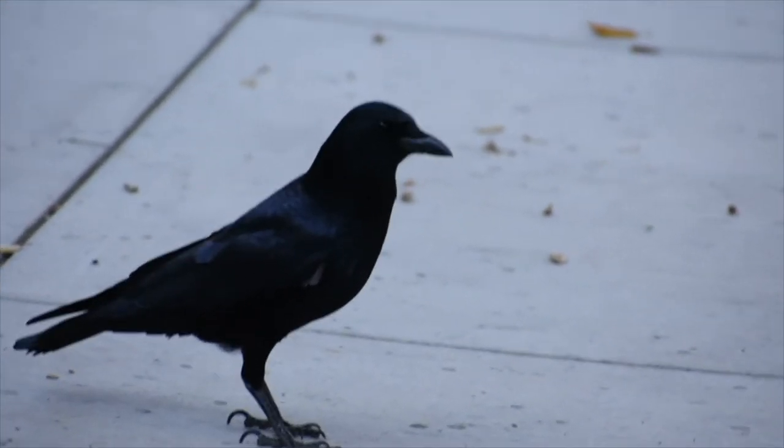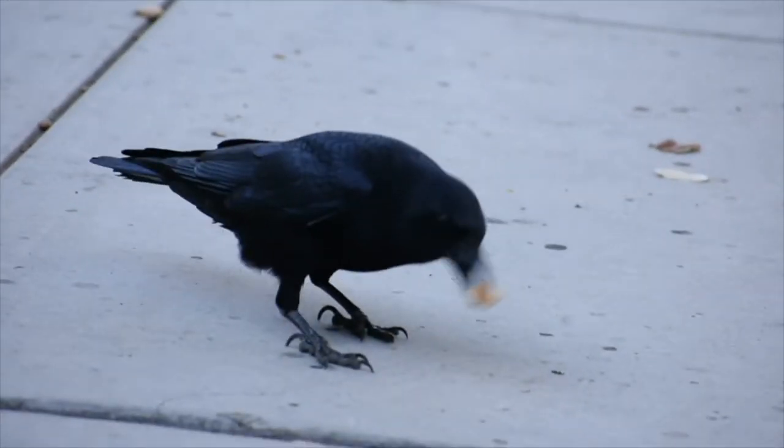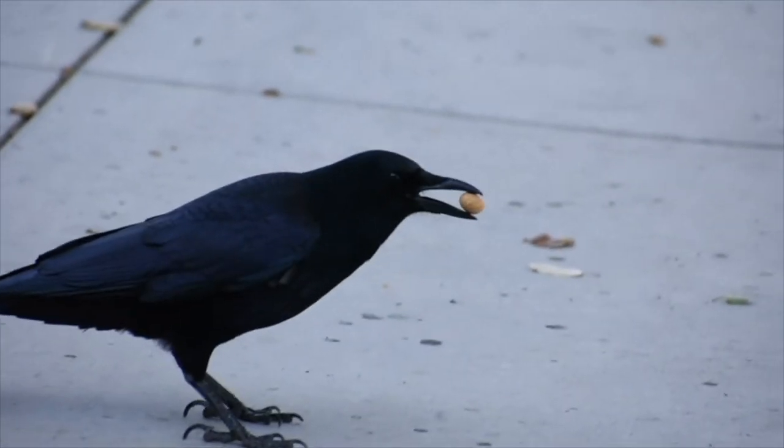So today, our focus is going to be on the corvids themselves — learning how to reignite our interest for a group of birds that kind of become background noise as we go on our birding journey, and in fact even as we go about our day-to-day lives, and just learning to appreciate the little things about these birds.